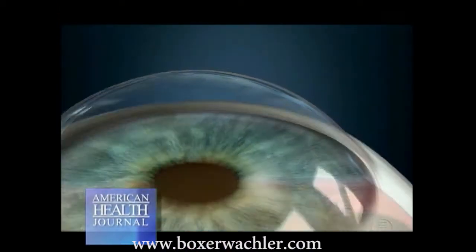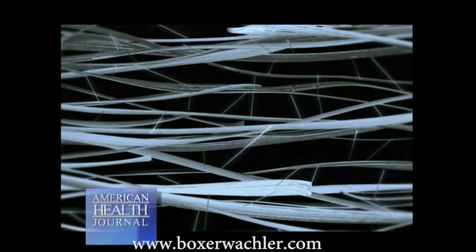A lot of the original research for the Holcomb C3R procedure came from dermatology, actually, because that involves natural cross-linking in the skin. What we did is then apply it to the eye, to the cornea specifically, to strengthen the cornea, because we know that cross-linking in the cornea is actually the key to making it strong again.